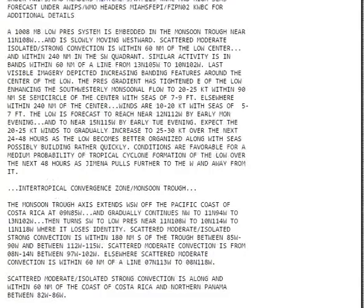Jemina is forecast to track along the western periphery of a subtropical ridge through early next week, reaching near Hawaii by the afternoon. Jemina has produced a large area of 12-feet-or-greater seas outward to 290 miles.